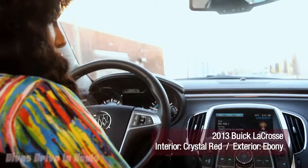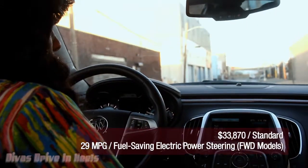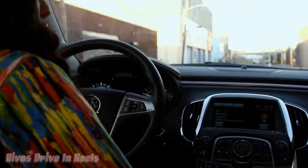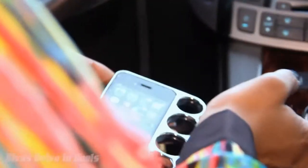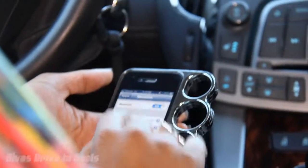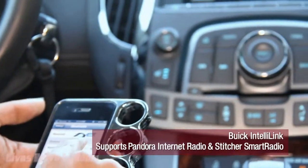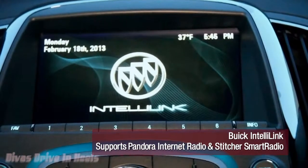Before rolling out anywhere, first thing you've got to do is sync your phone. That's a given. You always want to sync your phone with your vehicle and lucky for us, the Buick LaCrosse makes it really easy with the IntelliLink program in the car. So first off, I'm going to sync the phone. Go to Settings, Buick LaCrosse. Boom. There we go.